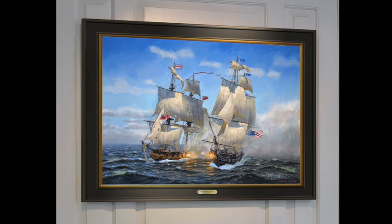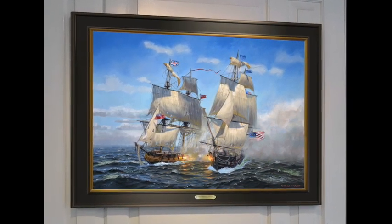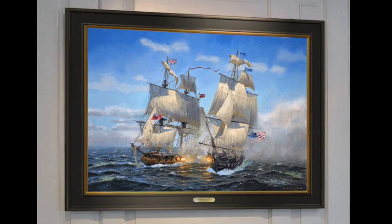So that's my painting of the USS Constitution and what she was up to on the 29th of January 1812 at 3 p.m.